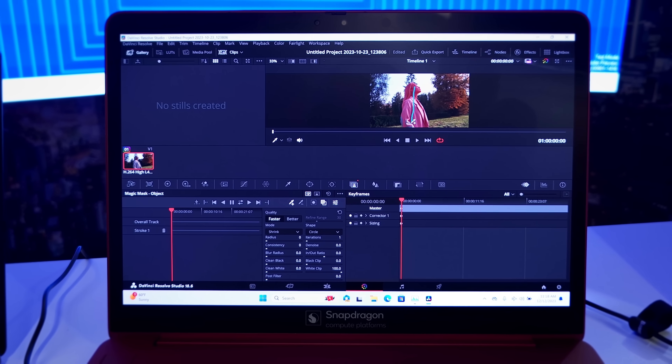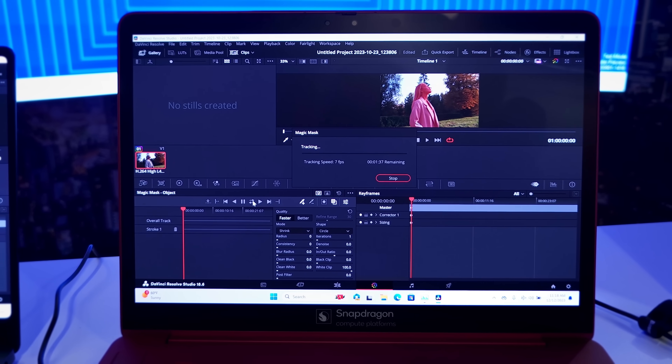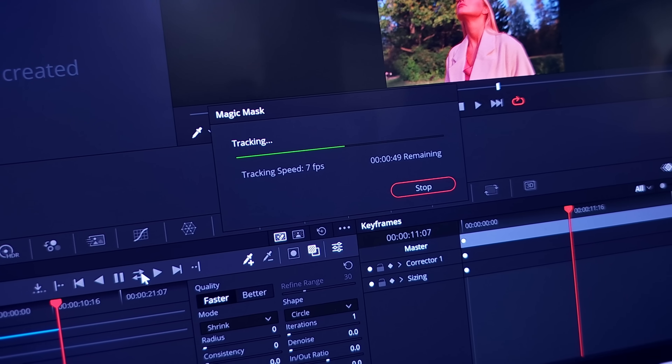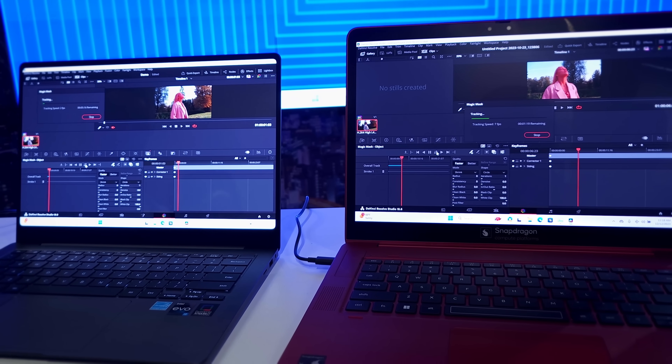Our GPU enables day-to-day activities like gaming, video and photo editing, or streaming, but it can do more than that — it can also enhance your AI experience working with the NPU. We are doing video editing with computationally intensive AI object tracking using DaVinci Resolve. I'm going to do the same thing on an x86 machine. Wow, the Snapdragon X Elite is way faster compared to the x86 — this whole thing runs 1.7x faster on X Elite. And then with the NPU, you can run it 3x faster.